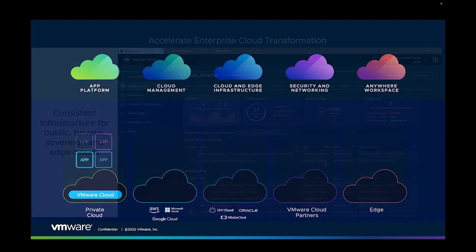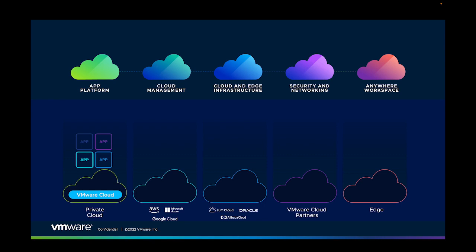Faster to deploy and easy to manage, VMware Cloud provides a ubiquitous cloud infrastructure environment that allows you to migrate and manage your apps anywhere you need them as a pool of distributed cloud resources.